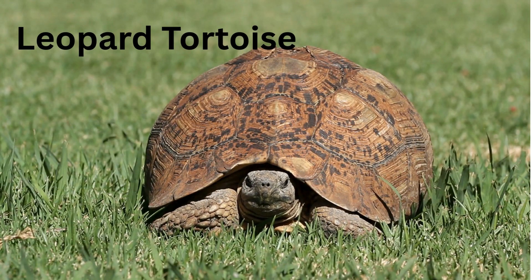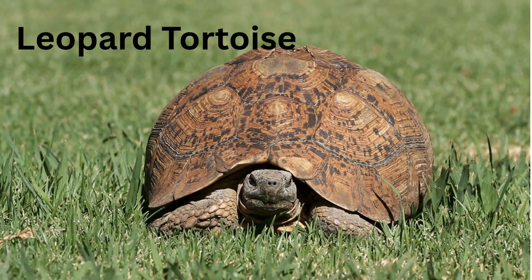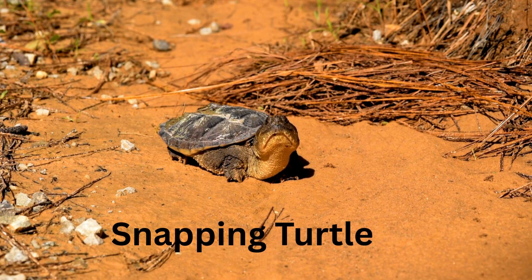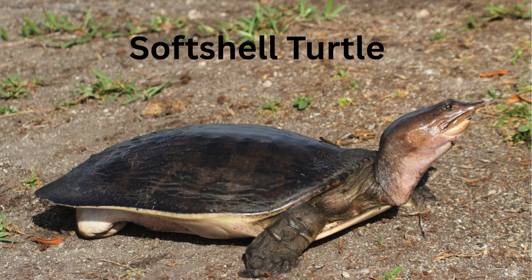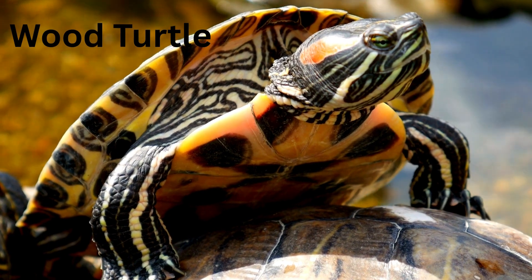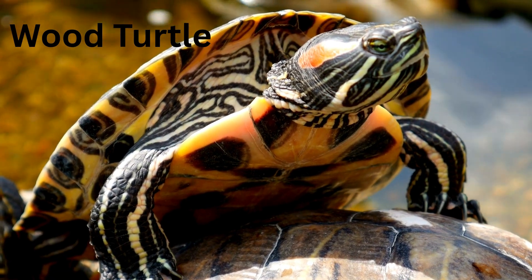Indian Star Tortoise — its shell has pretty star patterns. Leopard Tortoise — spotty like a leopard on land. Snapping Turtle — snap! Careful of that strong jaw. Soft Shell Turtle — its shell is soft like a pancake. Painted Turtle — looks like it's wearing a rainbow. Wood Turtle — it loves walking near streams and trees.